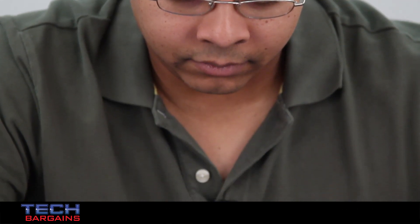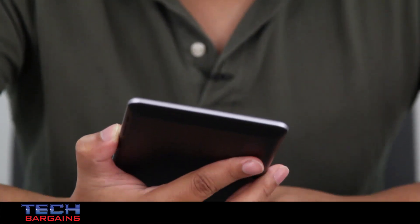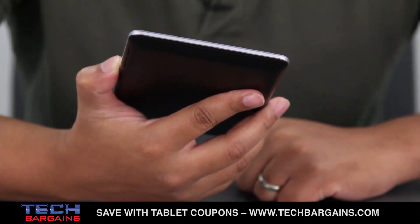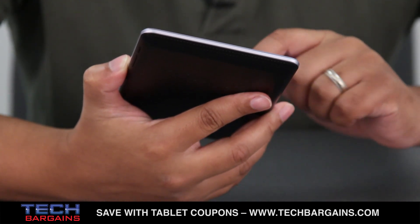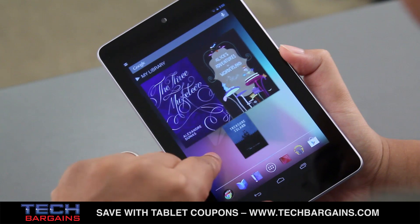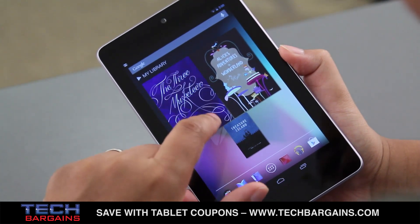We definitely liked the fit and finish of the Nexus 7, which felt well-constructed and sturdy. It had a hard plastic band that looked metallic around the LCD panel, while the textured back has a rubberized material that prevented it from slipping from your hands. While it may be a bit heavier than an iPad Mini, it's still light enough for one-handed use.